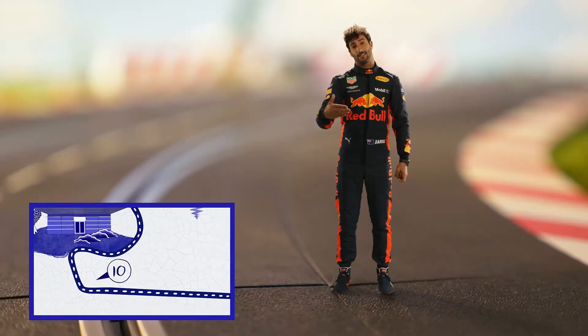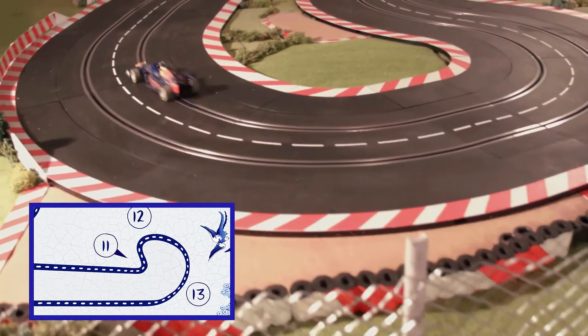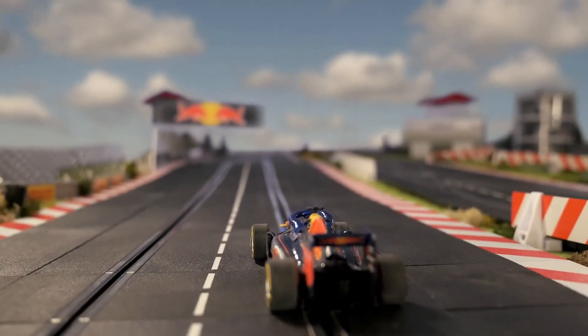Then coming onto the back straight, there's a long bowl, which is a little bit like what NASCAR would be, except they turn left. You want to get a good exit there because you have a long straight.